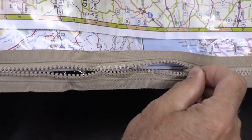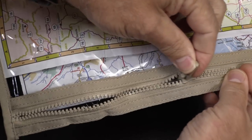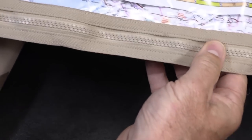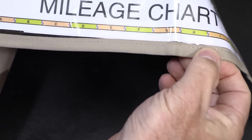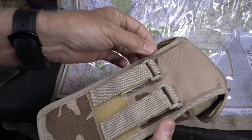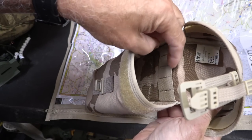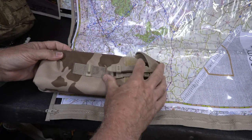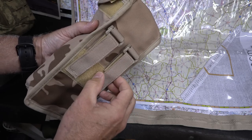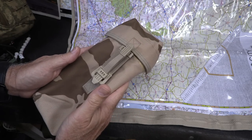You can see the beefy YKK zippers, which are typical for military surplus — they are smooth. YKK is one of the best zipper types you can get; they're self-lubricating, so over time they get even easier to open. The stitching is done very well all the way through. On the back, reinforcements go all the way around giving it its shape. When you fill it up there's a lot of volume inside. There are some keepers for pins, but there's not really a place to put a compass, which I'd like to see.